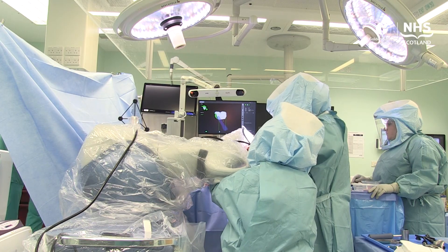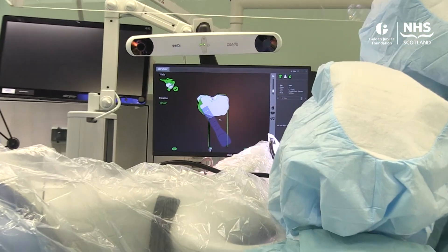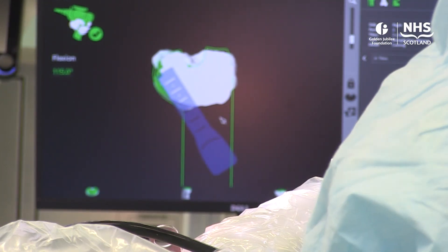The plan at the moment is to introduce this new technology responsibly. There's a small group of surgeons initially carrying out robotic procedures, and the plan is to do around 300 partial and total knee replacements in the first year. Assuming everything is as good as we hope, the plan will be to extend the robotic program to do a greater proportion of procedures going forward, with a long-term view of the Golden Jubilee becoming a reference centre for robotic surgery to train other surgeons in robotic surgical techniques.